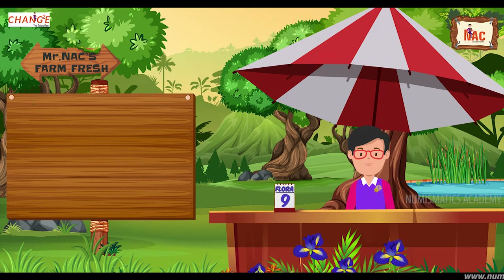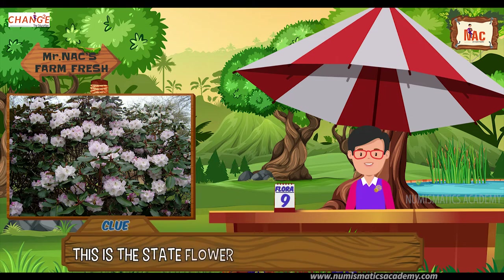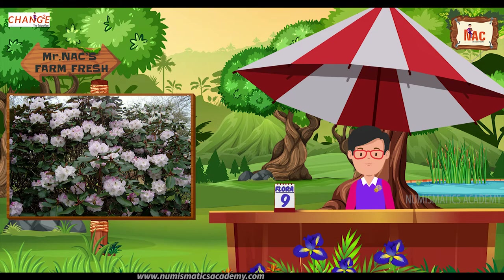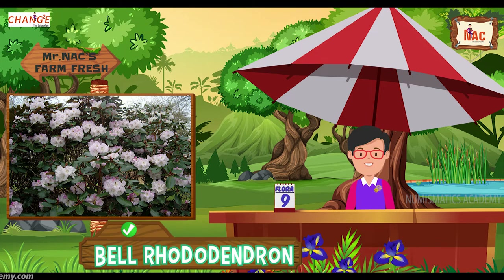Here's the next one. Do you know what this flower is? Let me give you a clue. This is the state flower of Himachal Pradesh, India. Did you find it? If not, here's another clue. The scientific name of the flower is Rhododendron campanulatum. Yes, you are absolutely right, it's Belle Rhododendron.